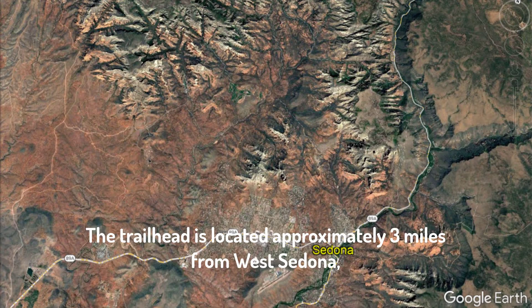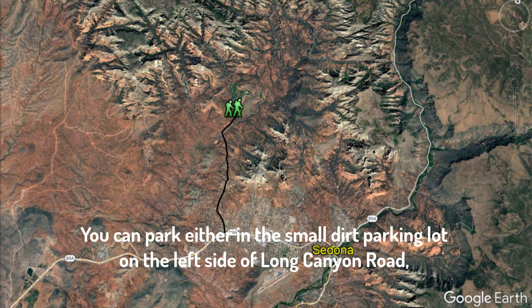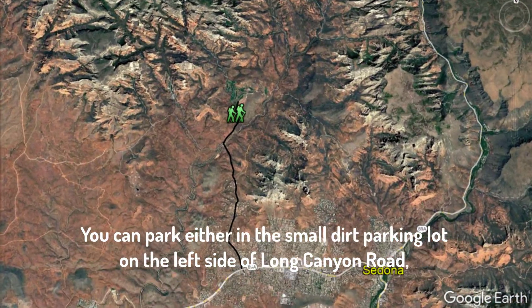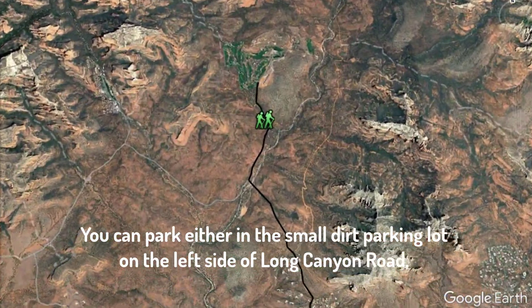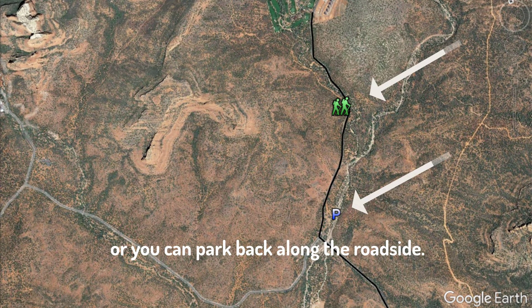The trailhead is located approximately three miles from West Sedona near the Seven Canyons Resort. You can park either in the small dirt parking lot on the left side of Long Canyon Road, which is still free of charge as of 2023, or you can park back along the roadside.